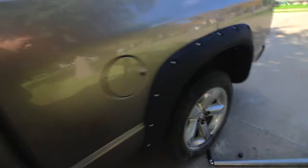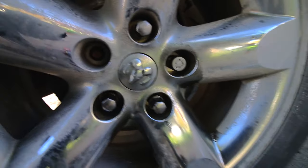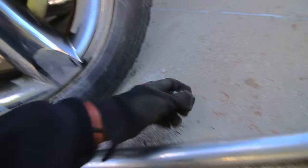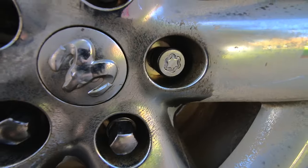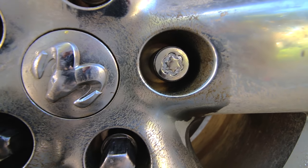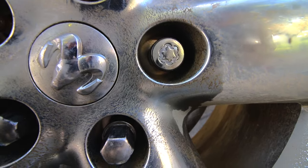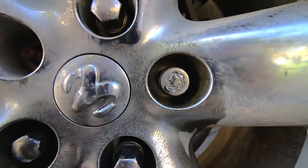A little disaster just happened. All these lug nuts are super tight, and I was using a breaker bar to remove one that has a key in it — and the key broke inside the lug nut. Now I'm screwed. I have no idea how to get this out. If you guys have any idea how to remove it, let me know.